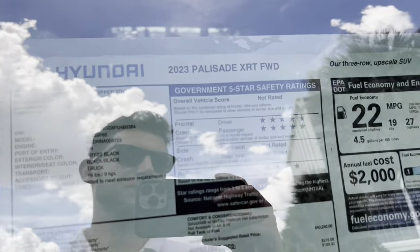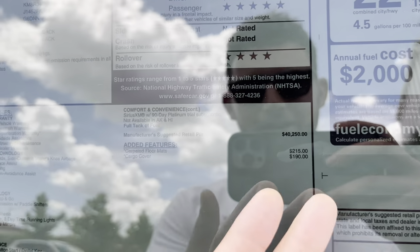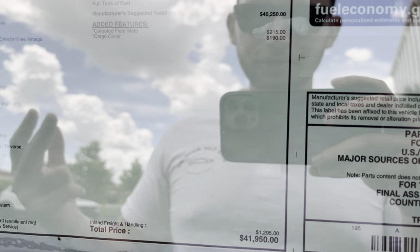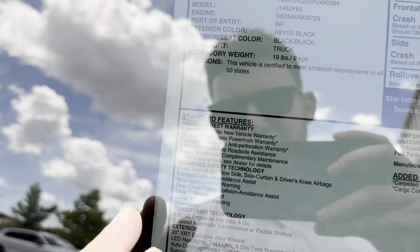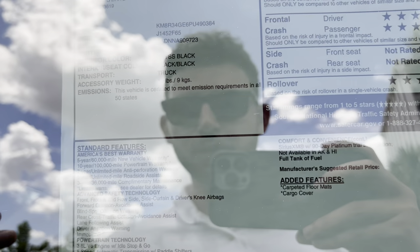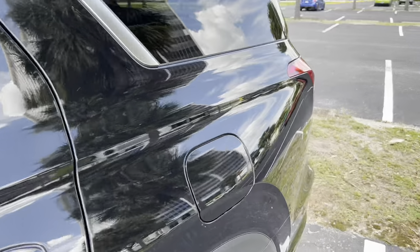Here's the window sticker for the 2023 Palisade XRT in front-wheel drive — base price $40,250. We have about $400 in total options: $215 for floor mats, $190 for the cargo cover, and $1,300 destination, totaling just under $42,000. Standard features include Hyundai's best-in-class warranty, advanced safety tech — forward collision avoidance assist, blind spot collision warning, rear cross traffic collision avoidance assist, lane following assist, driver attention warning, and an immobilizer — paired with a 3.8-liter V6 with idle stop-and-go mated to an 8-speed automatic with paddle shifters. Fuel economy is 22 MPG combined, 19 city, 27 highway.